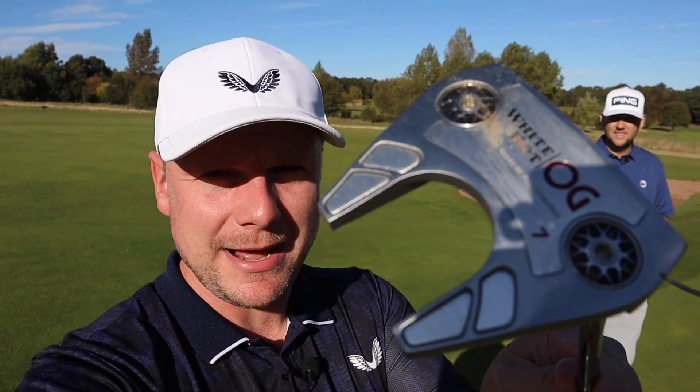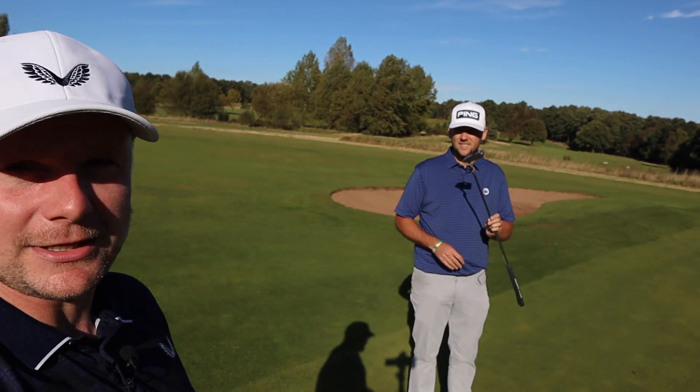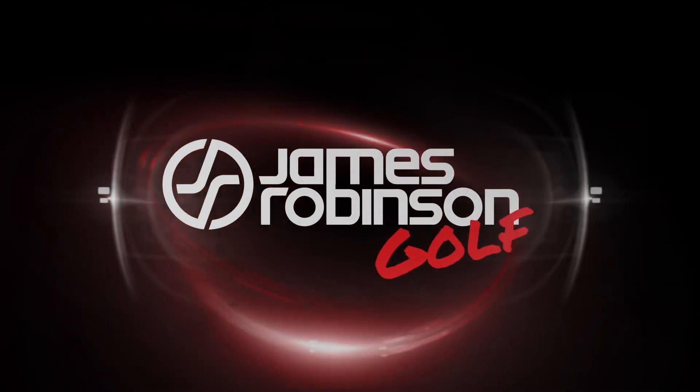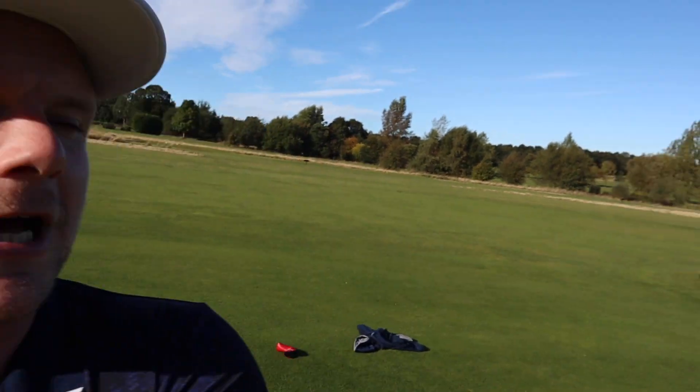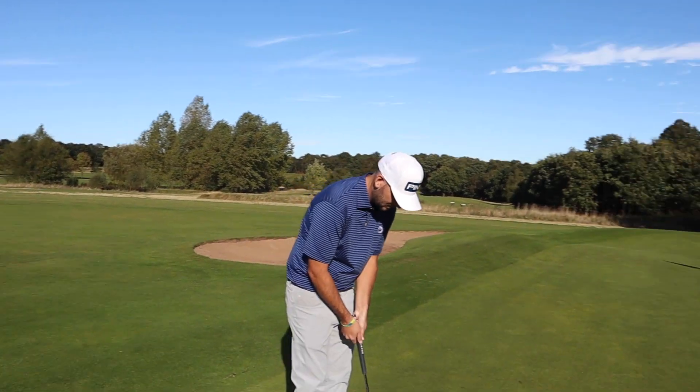One of the big questions I always get asked when people are buying a new putter is: should I buy a mallet or a blade? Hi everyone, my name is James Robinson and welcome to this YouTube channel. In today's video, Chris, we have an absolute dream for people.